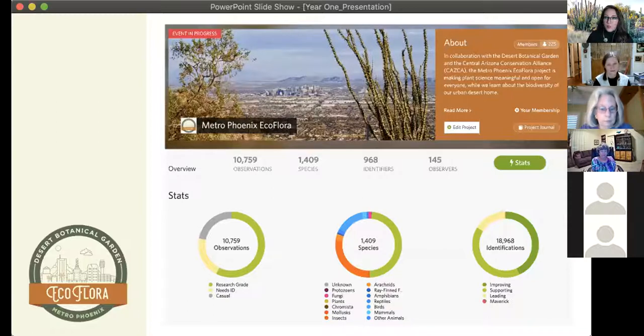These are our current stats, pulled this morning. As of this morning, we have 225 project members, 145 active observers, and 968 identifiers. We've had over 10,500 observations by project members in this past year alone. About 60% of those are research grade, meaning they go into GBIF, the Global Biodiversity Information Database. Opening up that category of about 1,400 species, half of those are plants — about 670 different plant species so far. Insects are the second largest category, followed by birds.